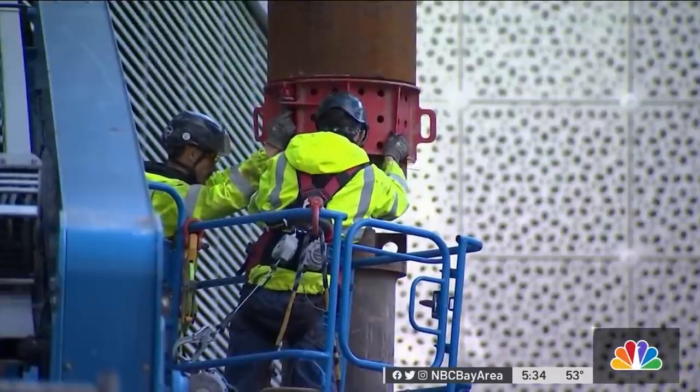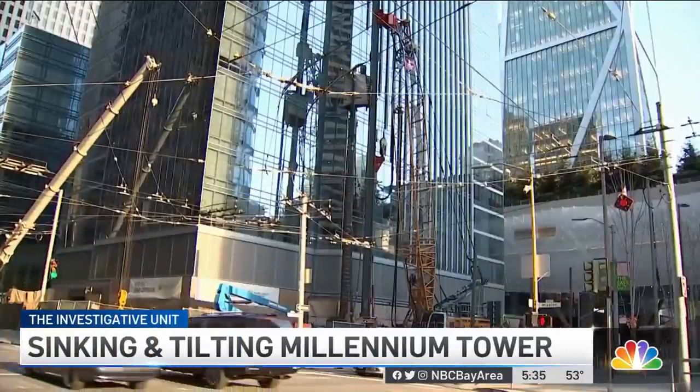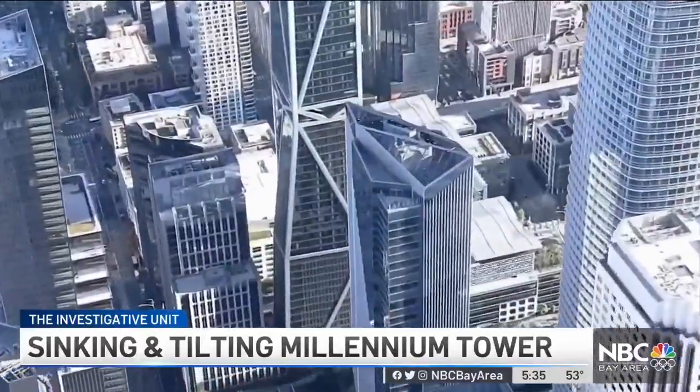Here at the Millennium Tower, a third test pile is being installed more than 250 feet down to bedrock on Fremont Street, where the luxury high-rise is now leaning more than two feet at the top.